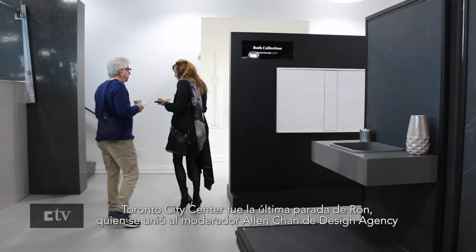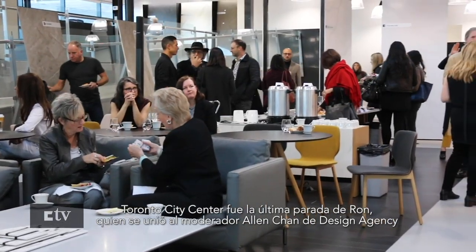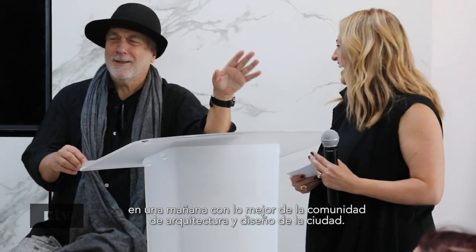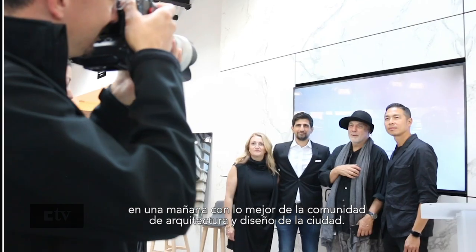Toronto City Centre was the last Cosentino stop for Ron, who joined moderator Alan Chan of Design Agency in a morning with the very best of the design and architecture community of the city.